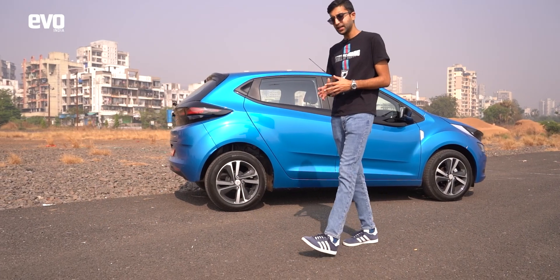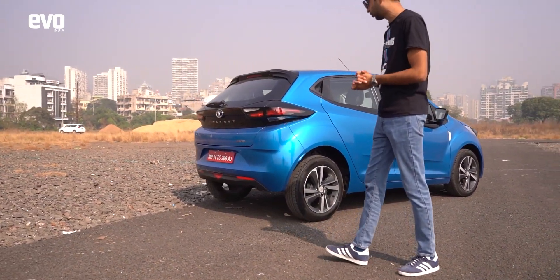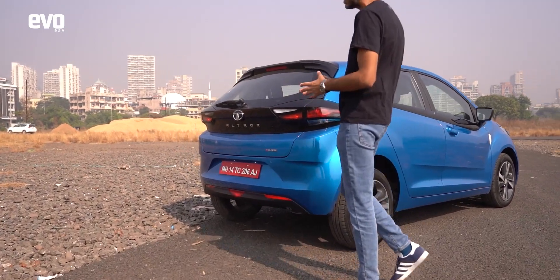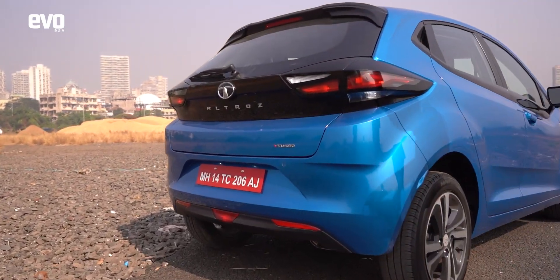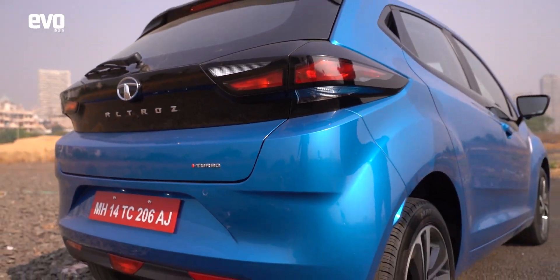Not much has changed in terms of design on the Altroz, but the Altroz hasn't been around for too long. What is new is this i-Turbo badge — it signifies the 1.2-litre turbo petrol engine lurking under the bonnet.